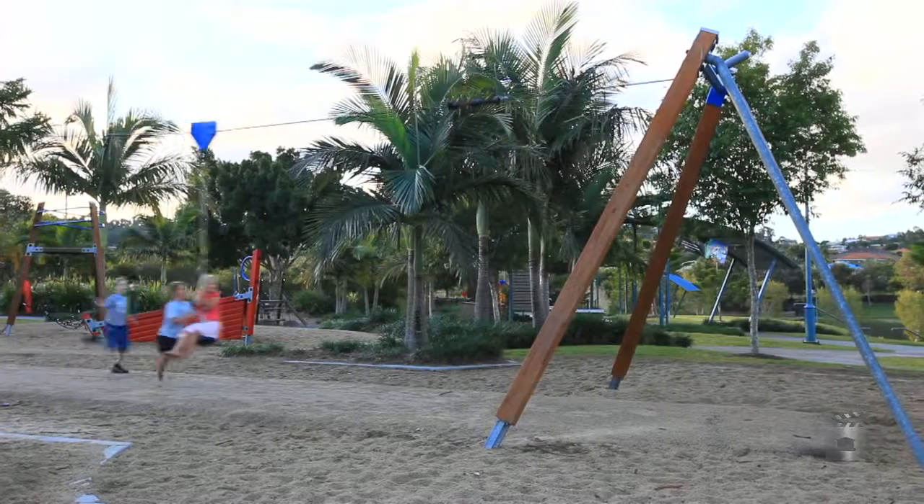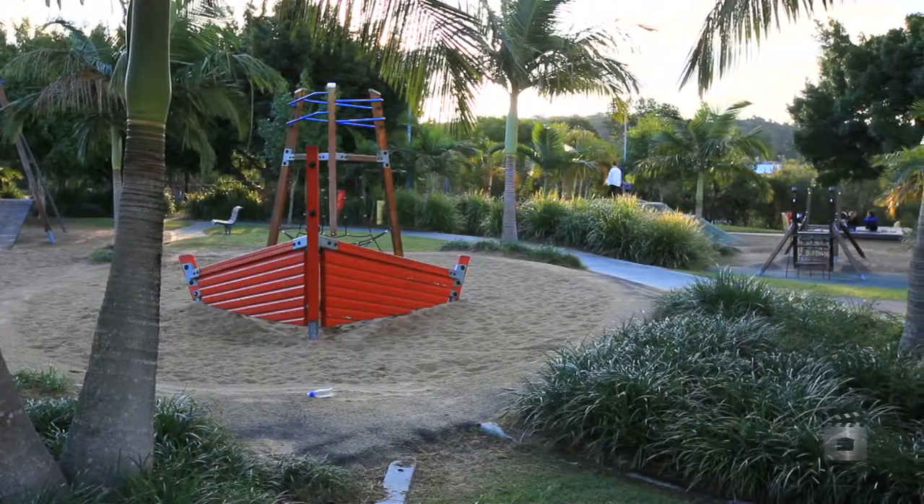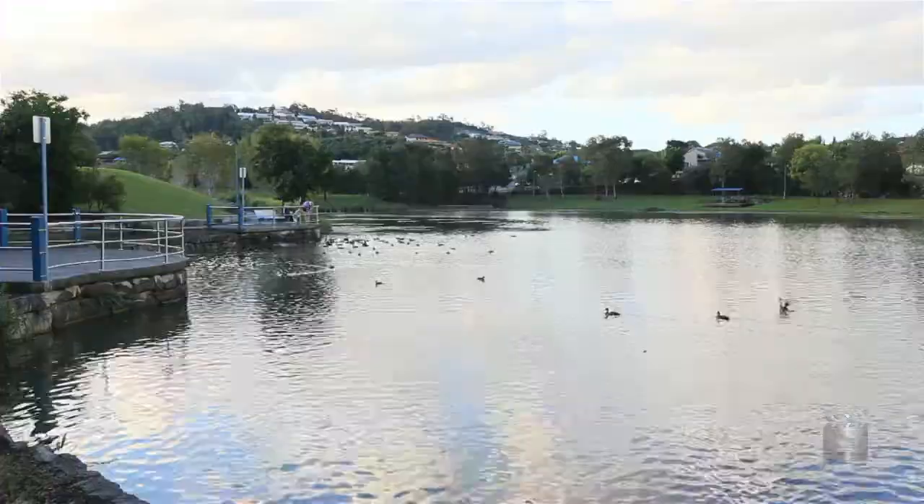And here is the Pacific Pines Central Park — playground, feed the ducks, have a walk, cycle around. Great leisurely lifestyle.